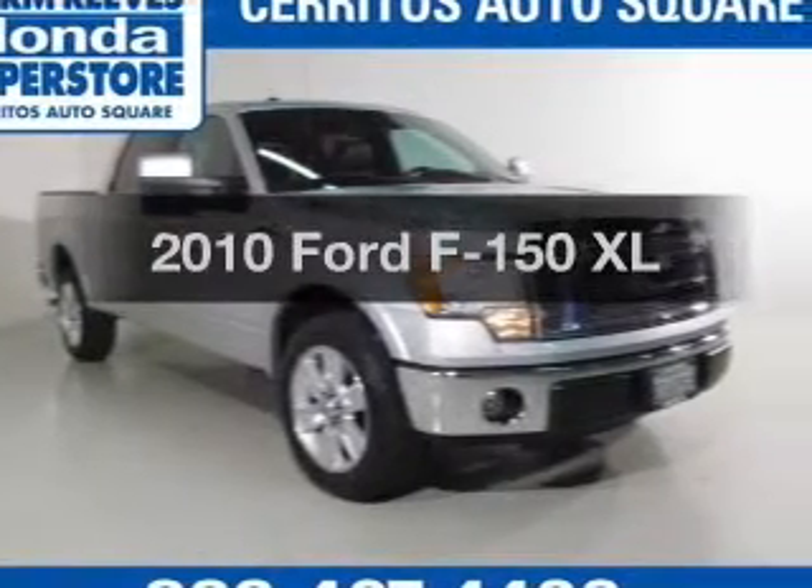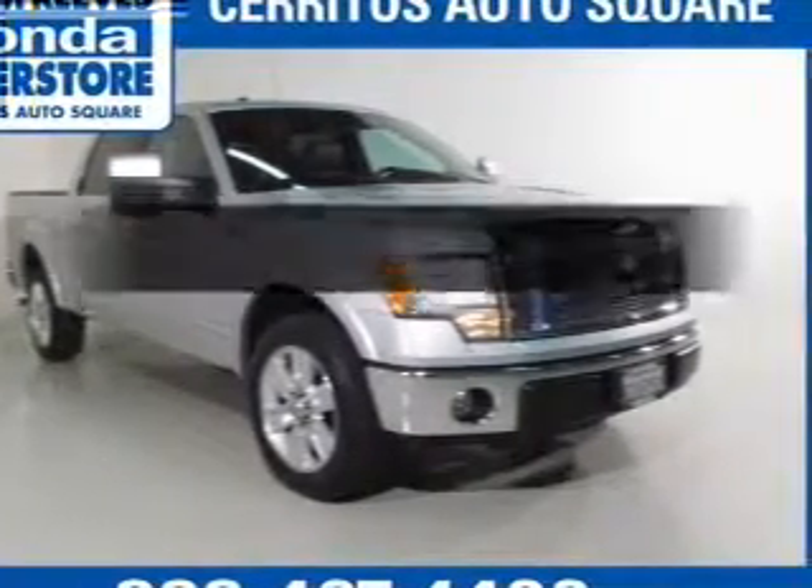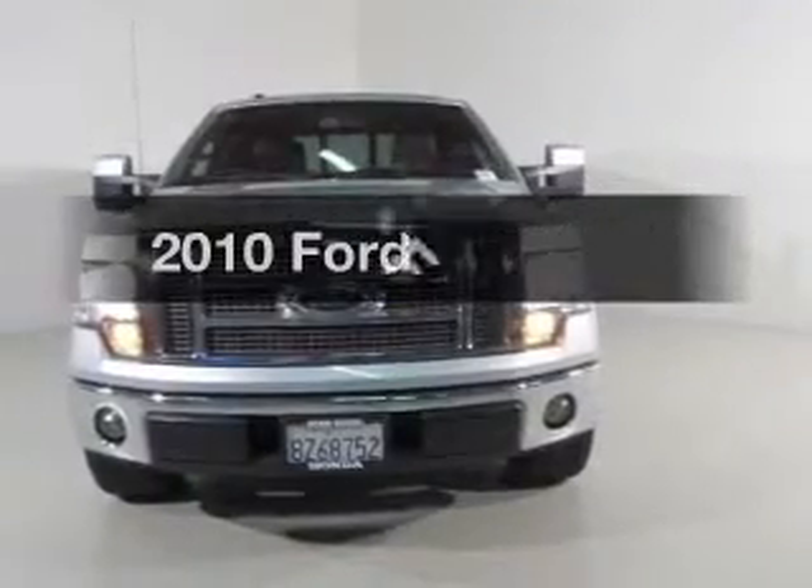Imagine yourself in this 2010 Ford F-150. If you're looking for a first-rate auto, this one could be yours today.